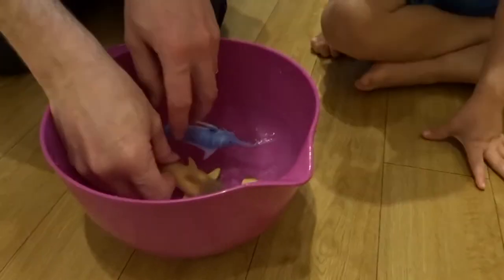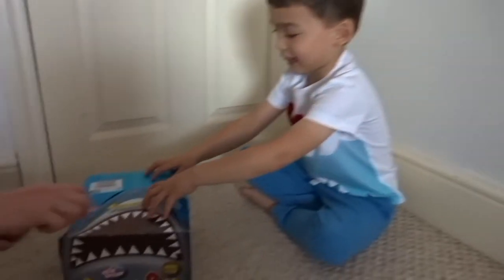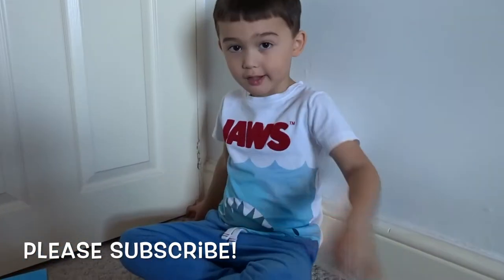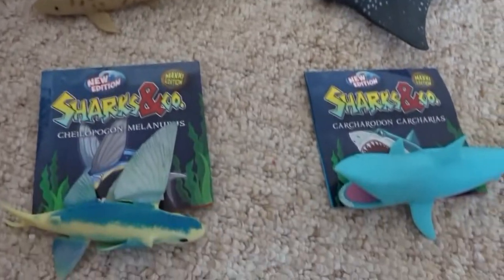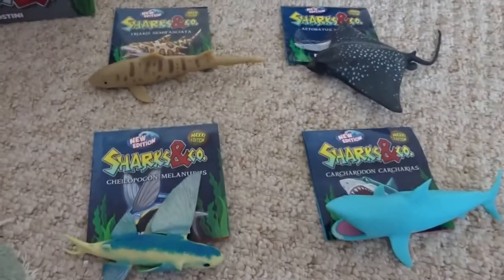This one is the spotted eagle one — it's starting to turn yellow. Should we open the black bags? Hello Bruce! What do we have today? Sharks and Co. by D'Agostini. It's a new one. These are ones that Bruce has already opened. There are 16 of them and we've already opened 4. We've got some more to open. We don't have all 16, but we have quite a lot.